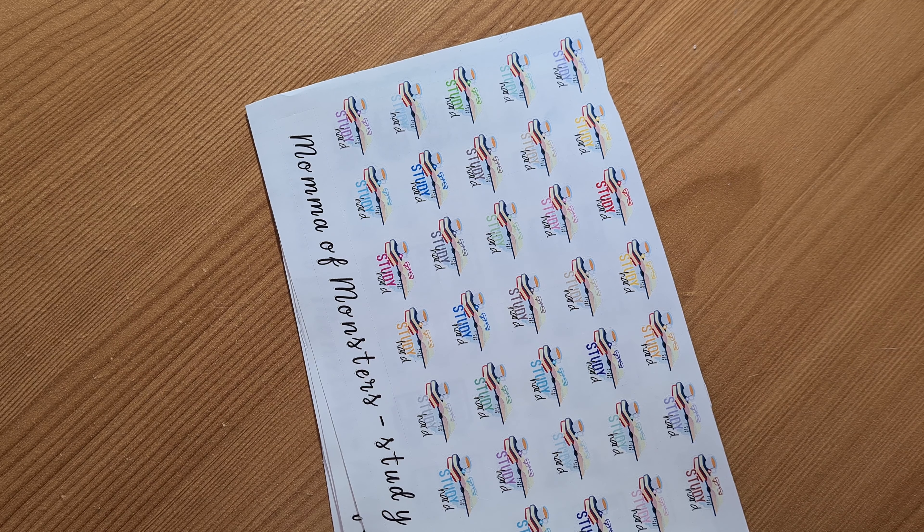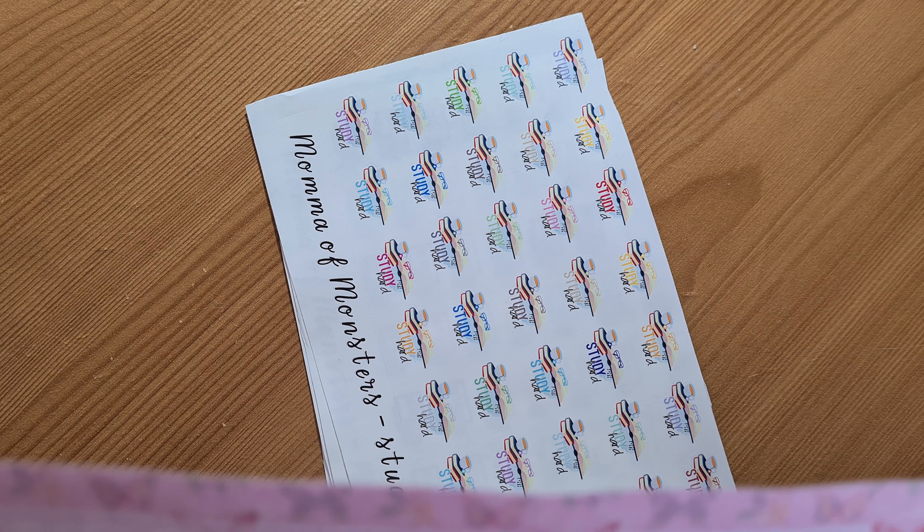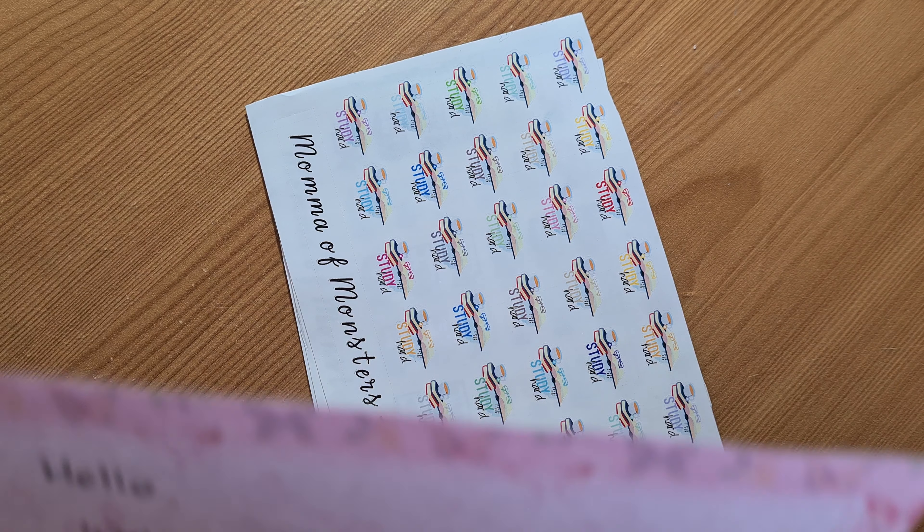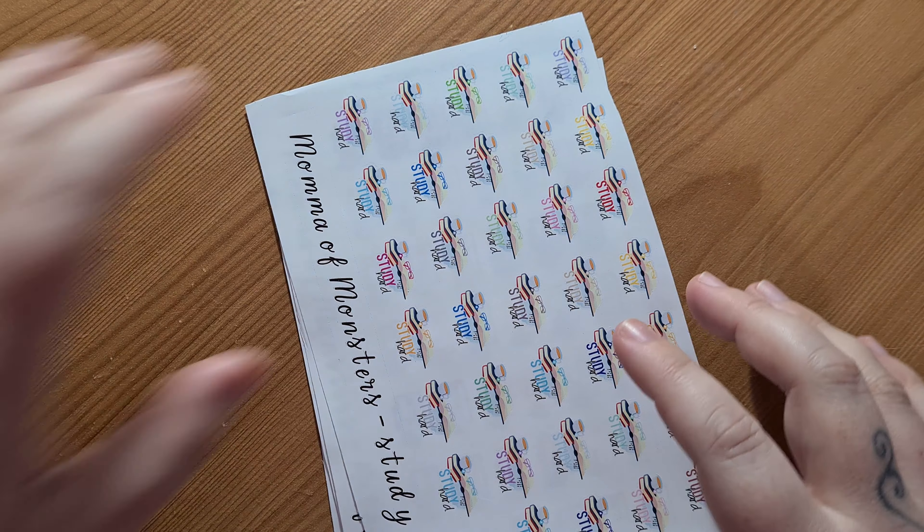And then I've got a letter here from Bronwyn that says: 'Welcome to the family. I hope you're as excited as I am. Here are your stickers for the week. I hope you like them. I can't wait to see how you use them. Thank you for being part of this adventure.' And they're so cute!